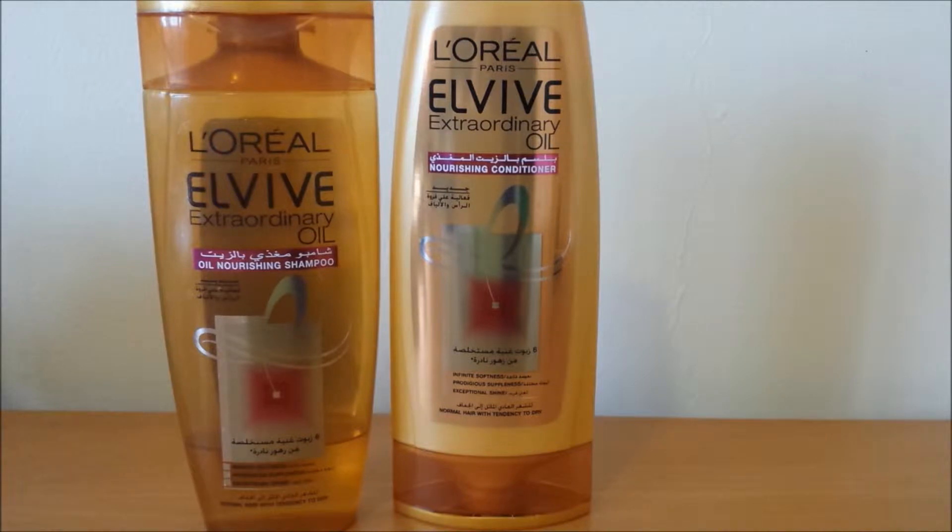The first items I wanted to talk about were these shampoos that I received a while back, and I really have been liking them. It is the L'Oreal Elvive Extraordinary Oil Nourishing Shampoo and Conditioner. I actually really like this, especially when you use it with the conditioner — your hair does feel soft, nourished, and healthy. The next day when you don't wash your hair, I don't have that residue on my scalp, which I really don't like. But this doesn't do that. It is a really nice shampoo.